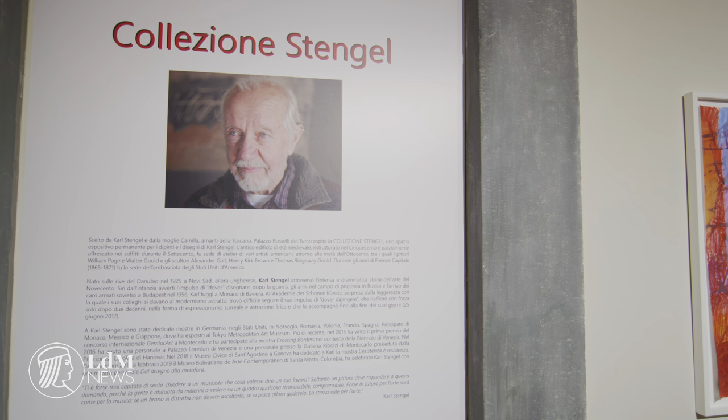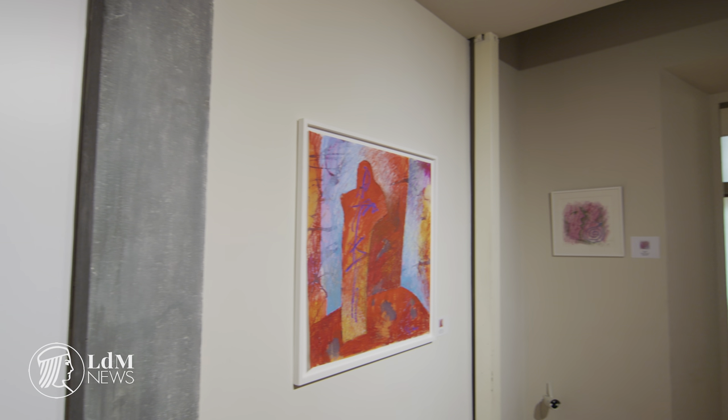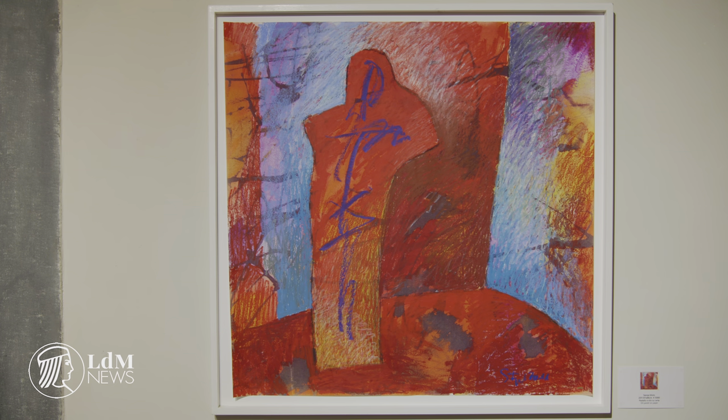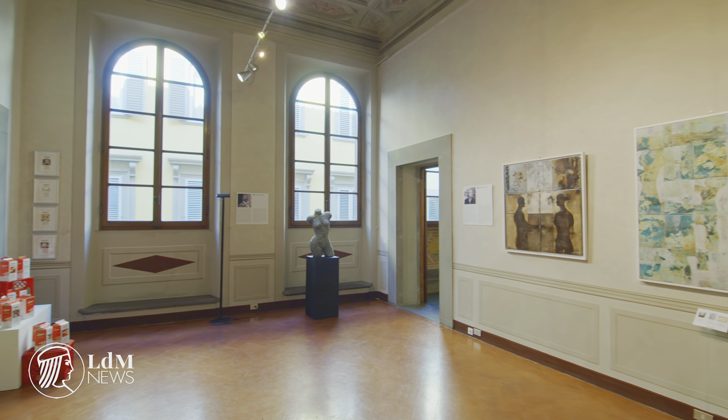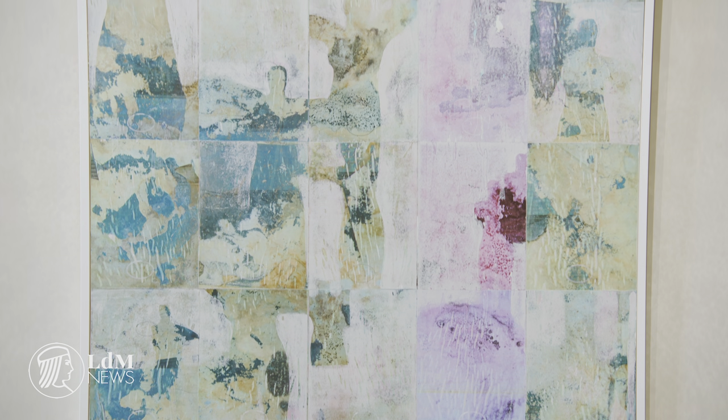The exhibition Americans in Florence, curated by Studio Abba at the Palazzo Rosselli del Turco, celebrates the bicentenary of American diplomatic presence in Florence. Palazzo Rosselli del Turco was home to the American Embassy during the period of Florence as capital of Italy, and is also host to the Stengel Collection — works by Carl Stengel, the Hungarian-born artist who worked through some of the most important art movements of the 20th century.